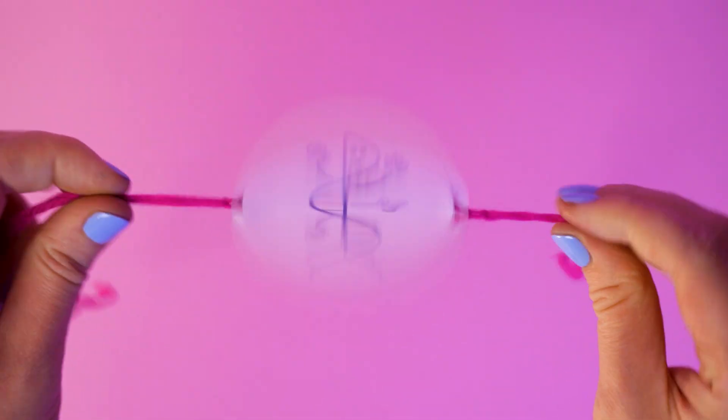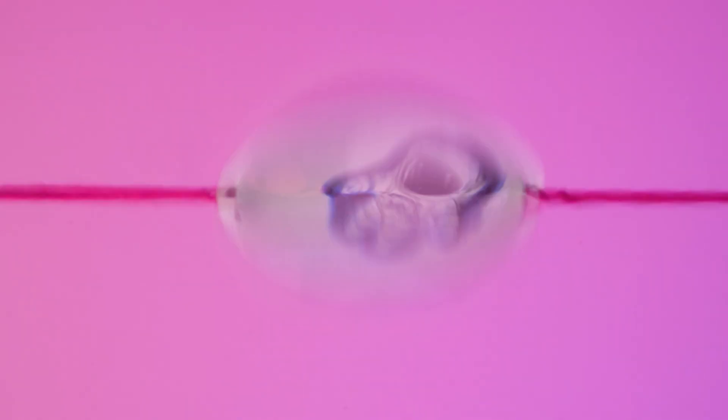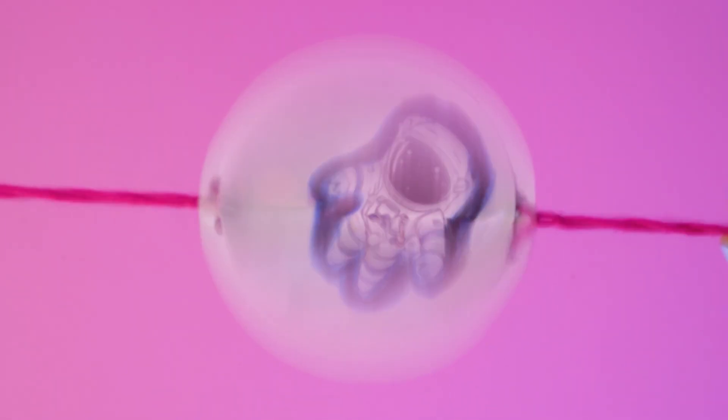Our thaumatropes are a fun way of testing our perception. Have a play with it. How fast do you have to spin it before it's so fast it's just a blur? Or how slow do you have to spin it before your brain sees the two separate images? Do some shapes or colours work better than others? Try it out on someone who hasn't seen the design and ask them what they see. Get creative with it!